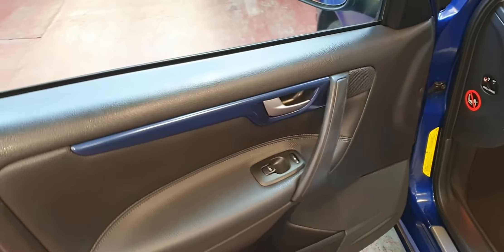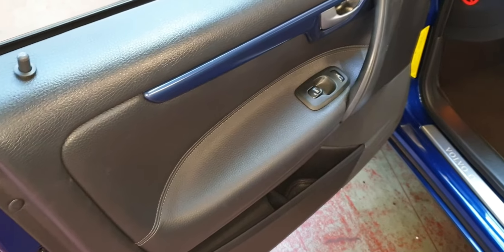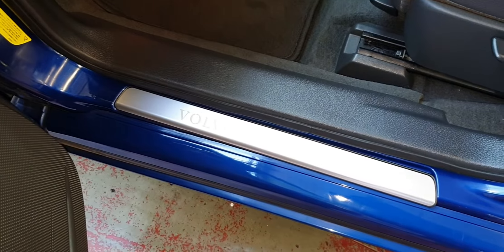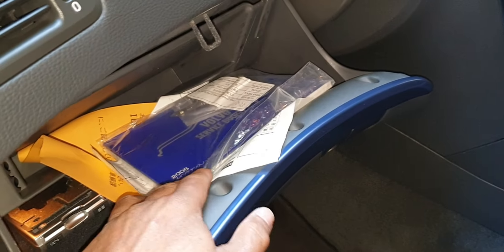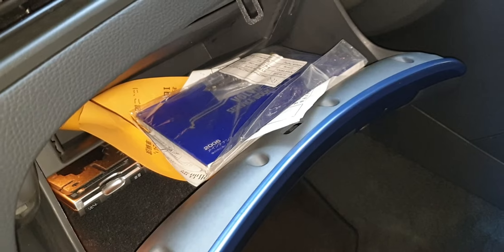Side doors and all cards are scratchless. As you can see, it's got the service book and it has an extra key, so it comes with two keys.